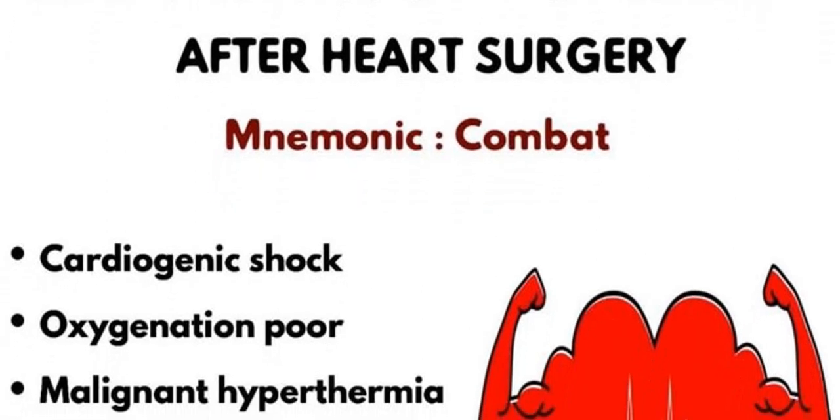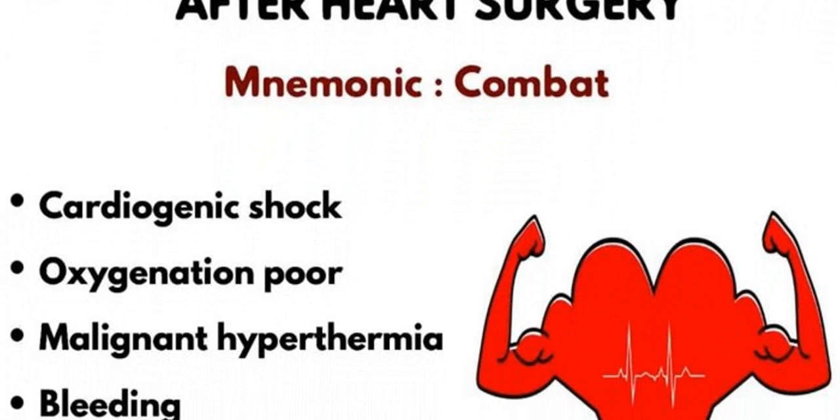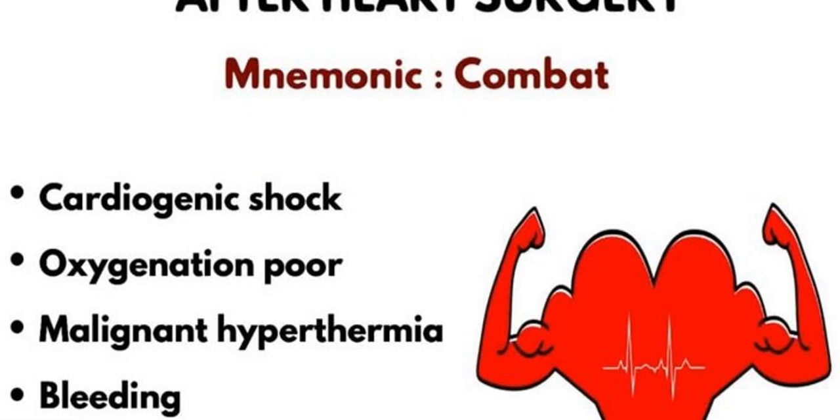Next, M stands for malignant hyperthermia. If the body temperature is very high after surgery, it can also cause sinus tachycardia.